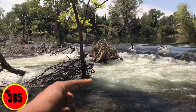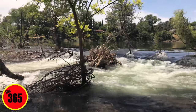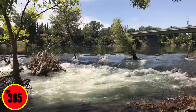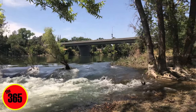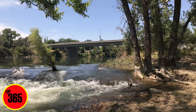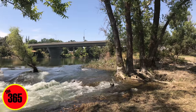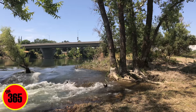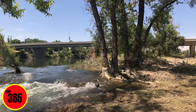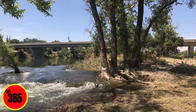Let me orient you real quick. So that is the Highway 162 Bridge right there. Beyond that is the River Bend Park, then Bedrock, then the Fish Hatchery. My favorite, which is right across from the Fish Hatchery, is the Feather River Nature Center or the Rock House. Then the Diversion Pool, and finally the Spillway, which they are working on now.